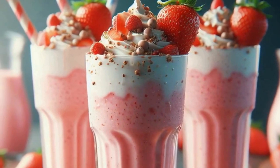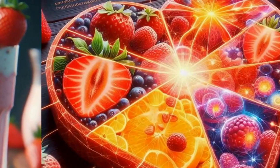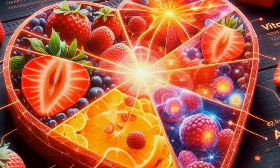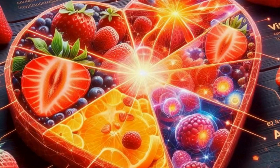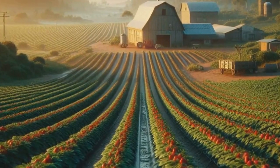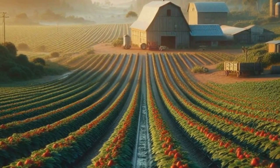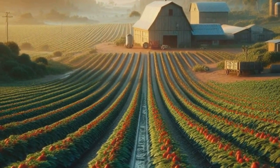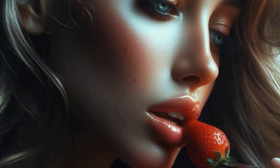And there you have it, folks — a deep dive into the wonderful world of strawberries. From their ancient origins to their modern-day cultivation and health benefits, strawberries continue to captivate our taste buds and imaginations. Whether you're snacking on them fresh, blending them into a smoothie, or topping your favorite dessert, strawberries are a delightful addition to any menu. So next time you bite into a juicy strawberry, take a moment to appreciate the journey that brought it to your plate.